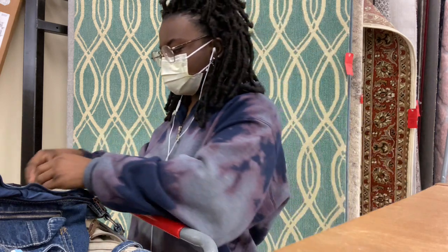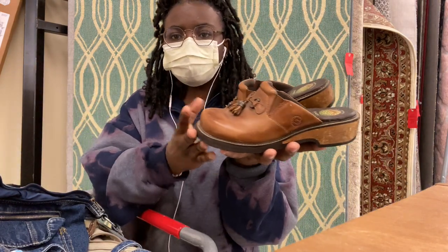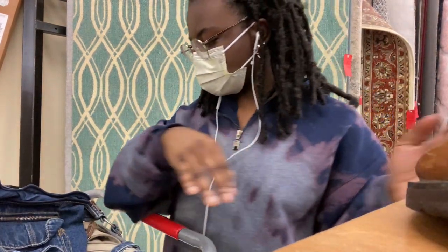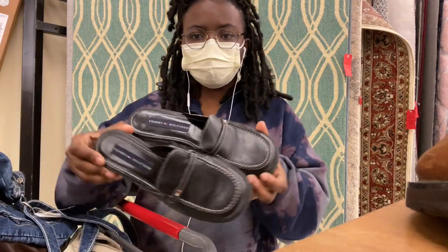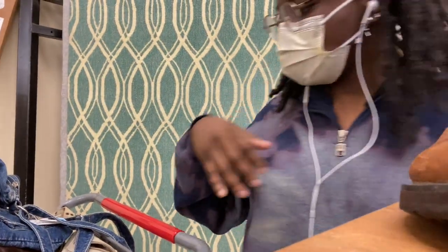I can't decide if these are horrendous or like ugly cute, but I want them. I think I got one more pair of shoes. I also got these Tommy Mules — these are like vintage 90s. Super cute.